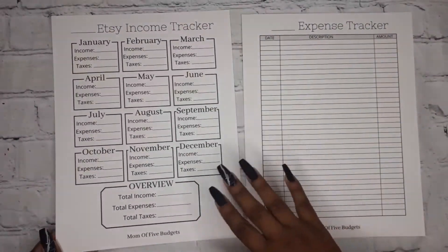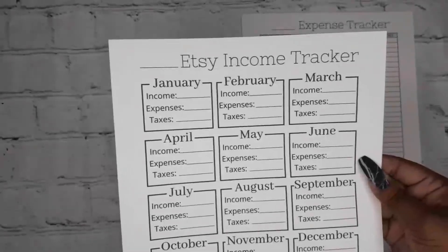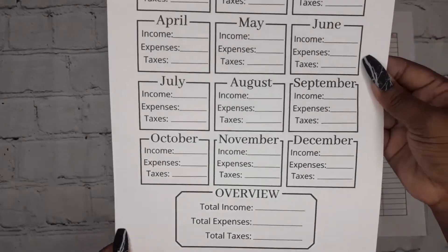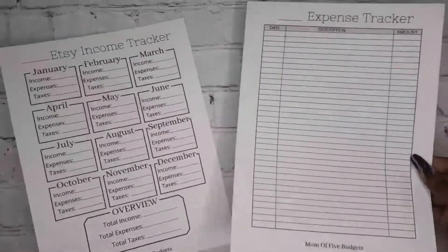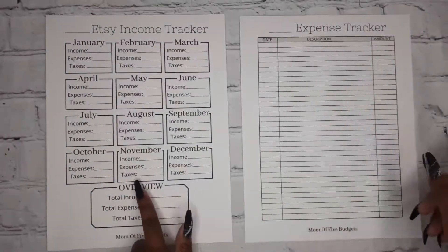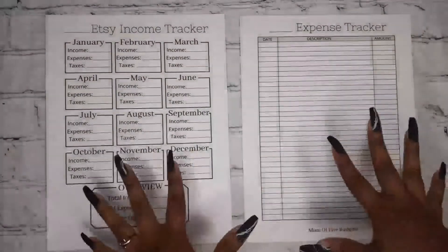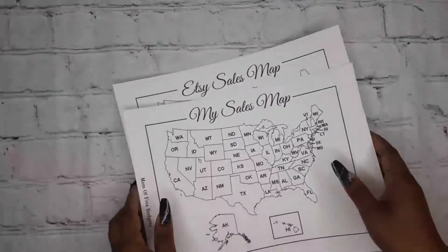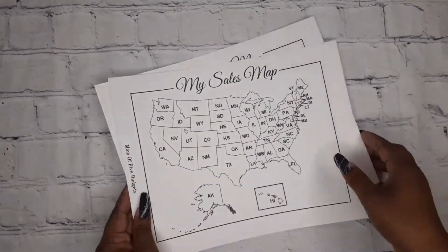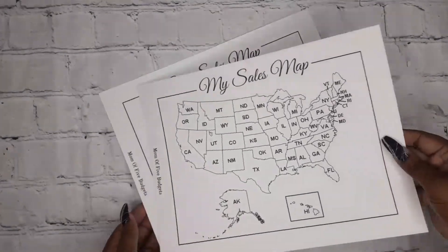Going along with businesses, there's the same thing as the YouTube Income Tracker but for Etsy — you do the same process. It also comes with an Expense Tracker. I'll be using both the Etsy and YouTube income trackers to track both of my income streams.